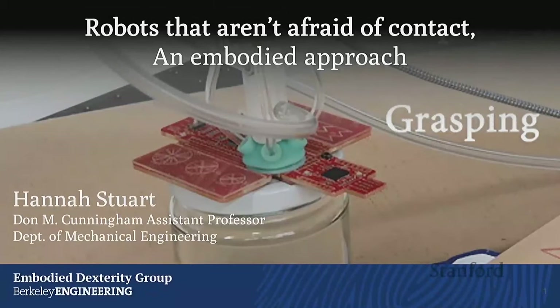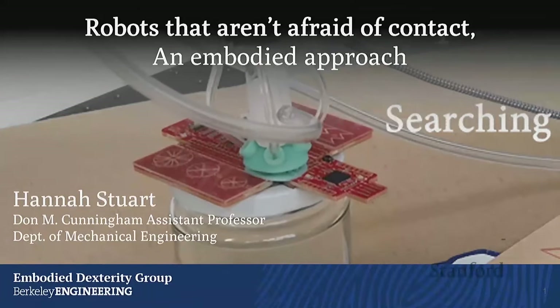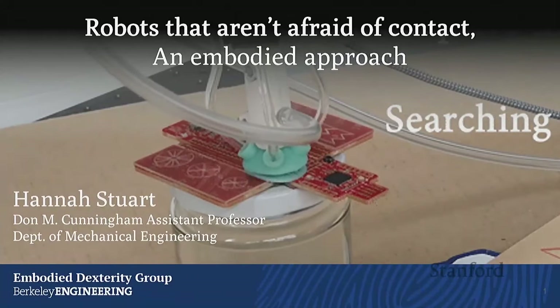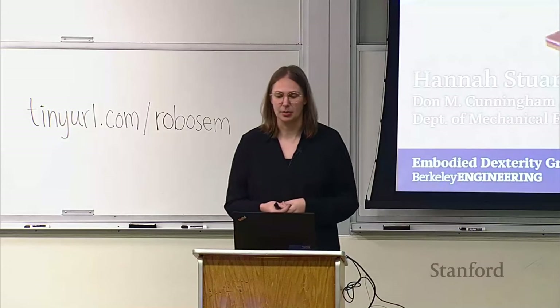The idea here is that I want robots that don't have to be super delicate, that we can rely on, take risks with, and do really cool stuff. I think mechanical design is really at the heart of that problem. I run the Embodied Dexterity Group — EDGE at Berkeley — and we're applying this to end effectors all the time for dexterous manipulation. Today I'm going to tell you about two specific projects that I hope will expand your thinking, whether you come from a computer science or a mechanical background.